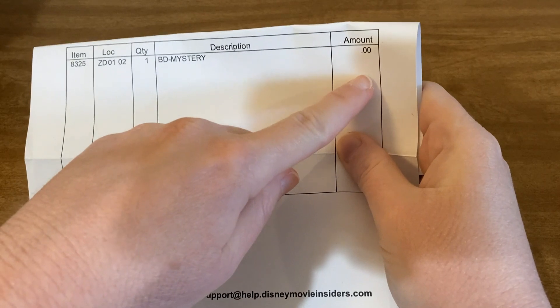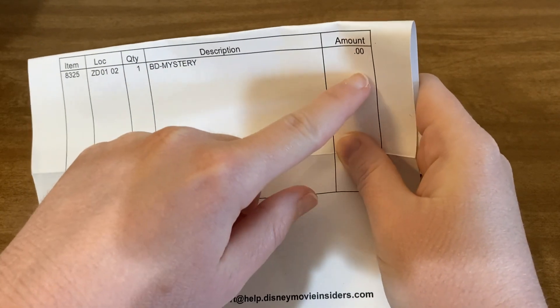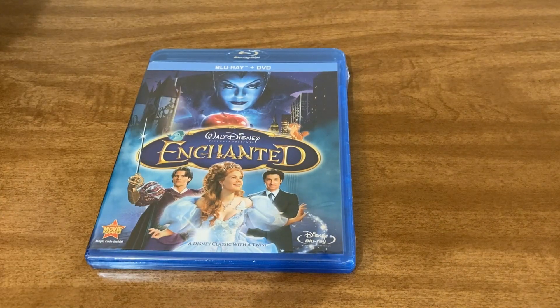So again, this is a mystery blu-ray. It doesn't cost you anything but your points, so you don't pay any real-world money towards getting this.